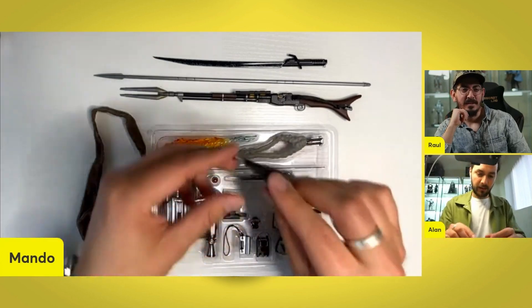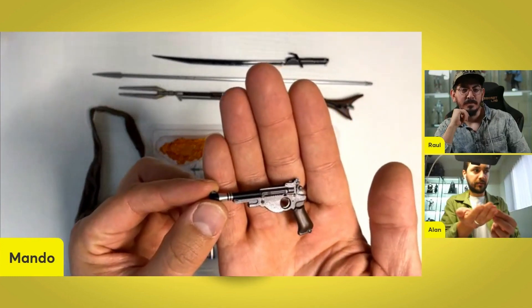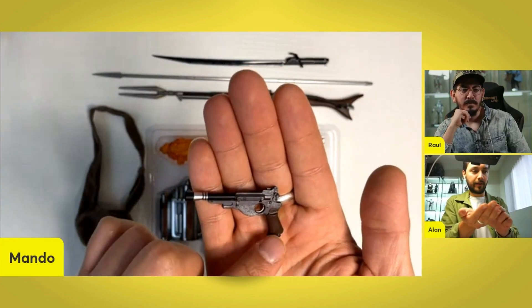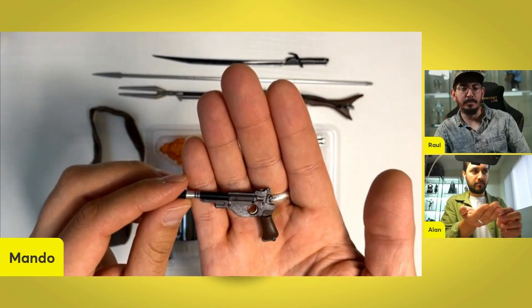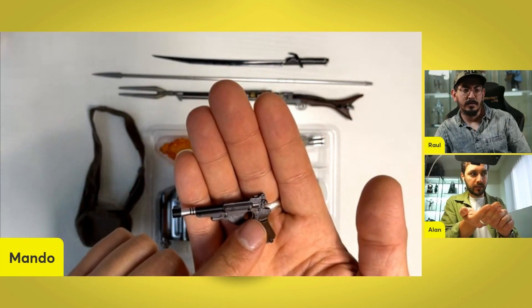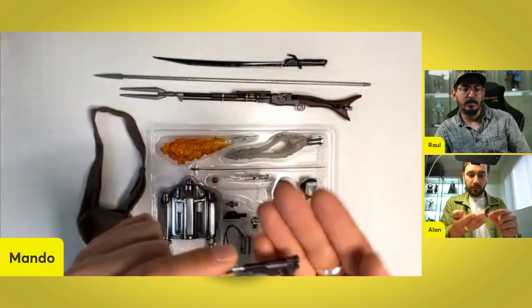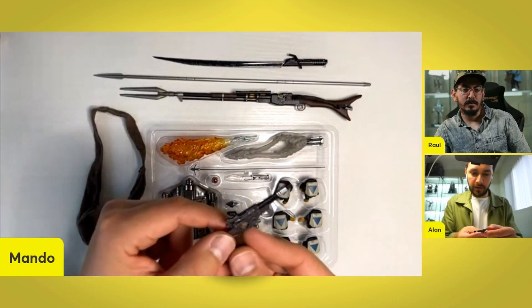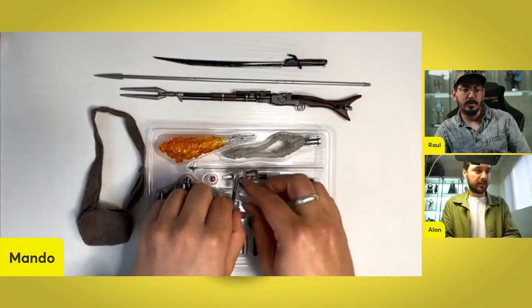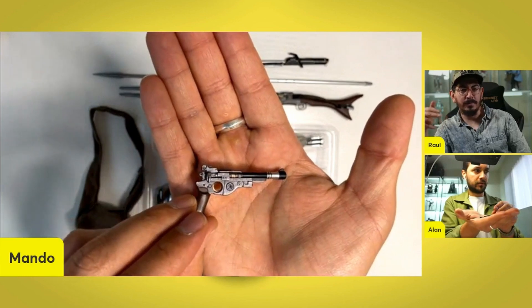We got his blaster — the blaster rifle. Very cool details. A wooden grip. Got a couple of copper colors on the inside and the trigger. Really, really nicely weathered. It's got like a gear here — these are unique to him, the rifle and this.